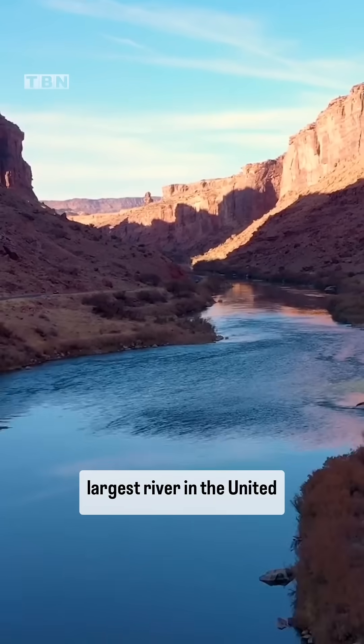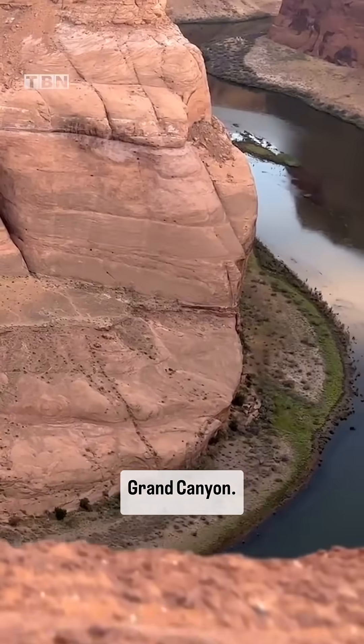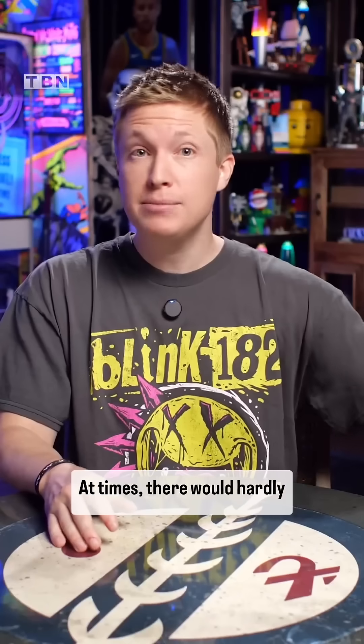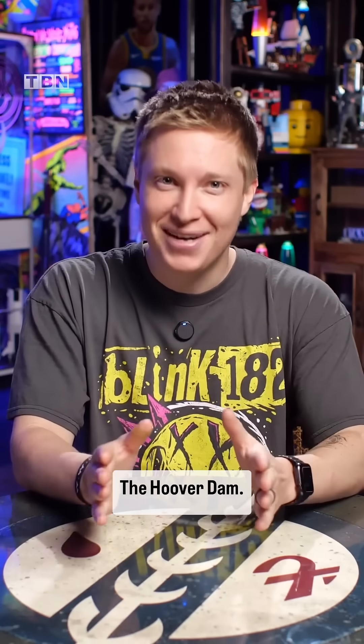The Colorado is the fifth largest river in the United States and is responsible for carving out the likes of the Grand Canyon. This powerful river once flowed wild and unpredictable. At times there would hardly be any water in it, and at others it would flood and destroy farmland and communities downstream. The fix? The Hoover Dam.